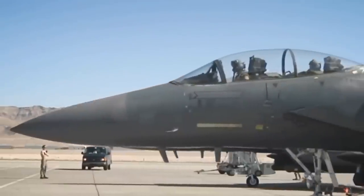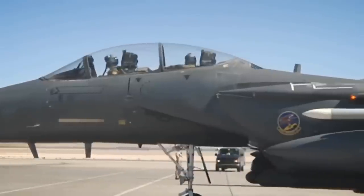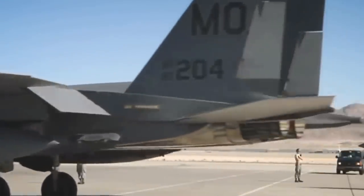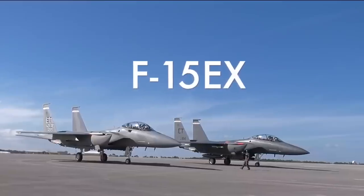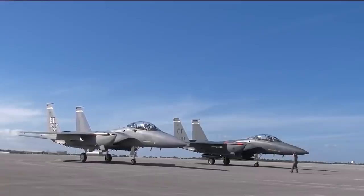The extra weapons stations are at the tips of the wings on the F-15EX. This worked well for the 96th Test Wing that ran the evaluation for the firing. One F-15EX launched an AMRAAM and another fired a Sidewinder during the November test, which happened over the Eglin Test and Training Complex's water range.